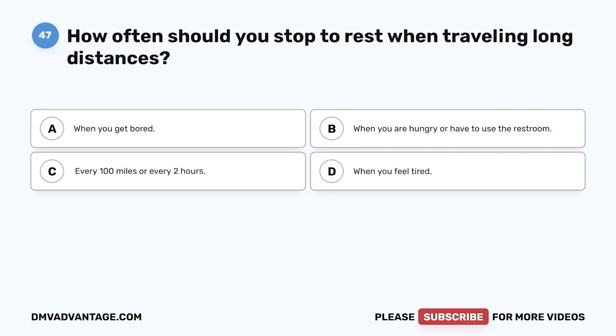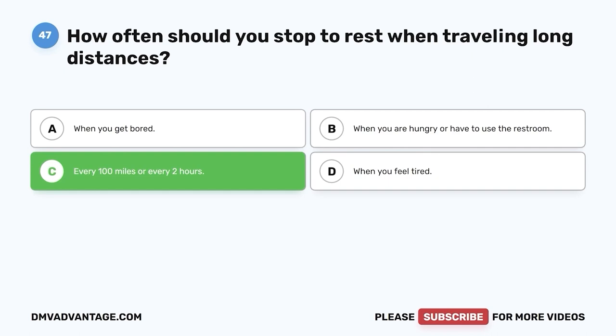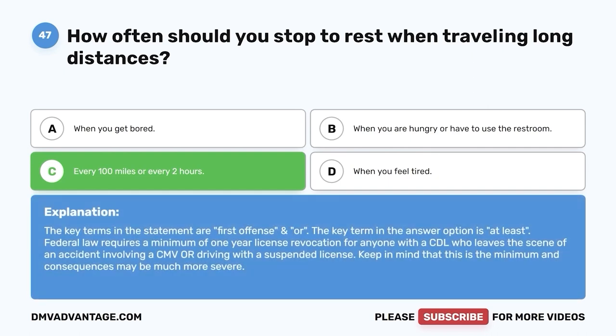Question 47: How often should you stop to rest when traveling long distances? A. When you get bored. B. When you are hungry or have to use the restroom. C. Every 100 miles or every two hours. D. When you feel tired. The correct answer is C, every 100 miles or every two hours. It is easy to quickly become tired when traveling long distances, even if you are well rested. Stopping every 100 miles or a couple of hours to get out of the vehicle gives your body a chance to stretch, loosen up, and get your circulation going.